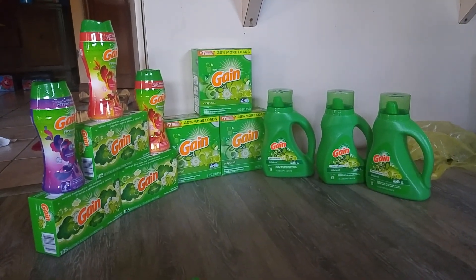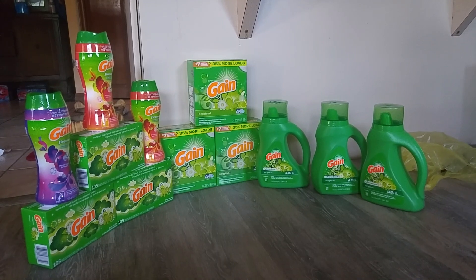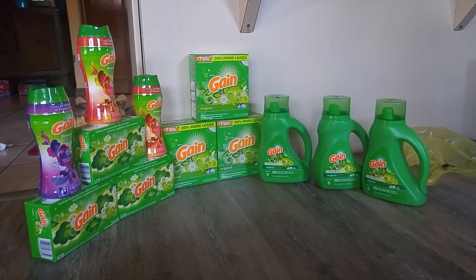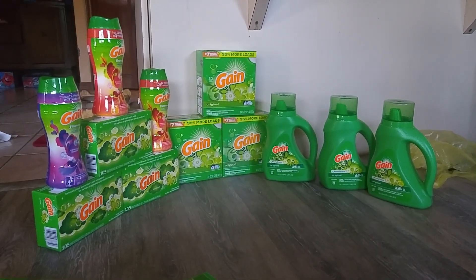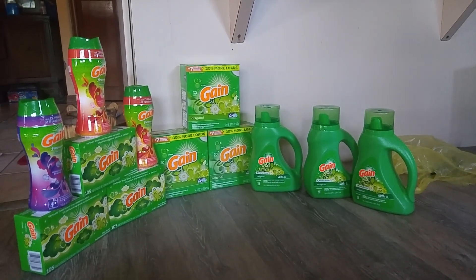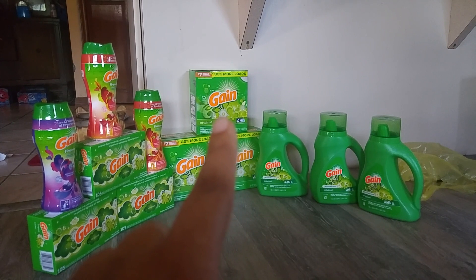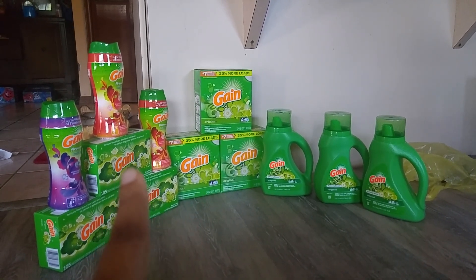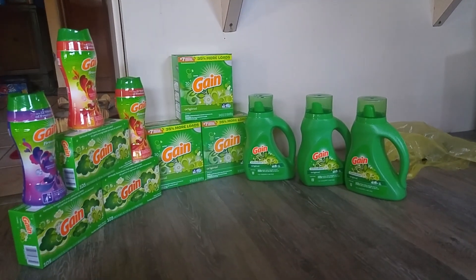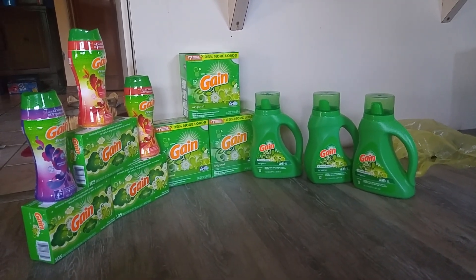I was actually going more for the P&G $5 coupon when you spend $15 or more. So I calculated it out properly so that it would add up to $17 after everything, so I could get a printout. I got 3 regular bottles of detergent, 3 powdered detergent, 3 fabric sheets, and 3 of the fireworks — a total of 12 items.